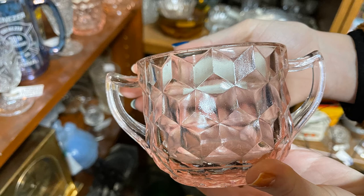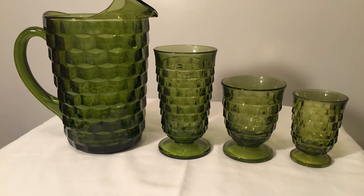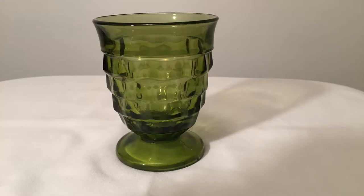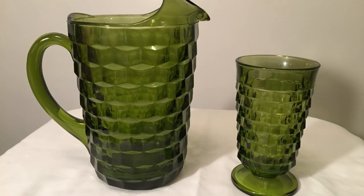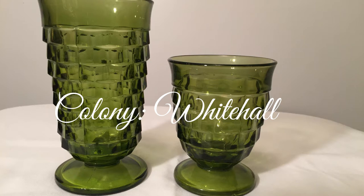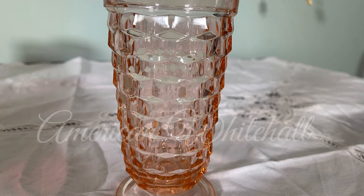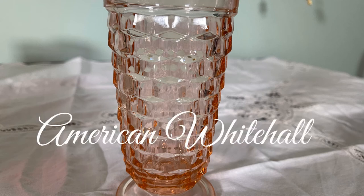Many Whitehall pieces are misidentified in antique stores and on eBay as Jeanette glass. Indiana Glass Company originated in the early 1900s near Dunkirk, Indiana and produced a variety of pressed glassware, lamps, and decorated glassware. By 1957 the Lancaster Lens Corporation acquired a controlling interest and changed its name to Lancaster Colony Corporation in 1961, which included several glassware companies. The Whitehall pattern was first produced by Colony Glass Corporation, and when Lancaster Colony later acquired Fostoria Glass, the original molds for the American pattern were merged into the American Whitehall patterns.